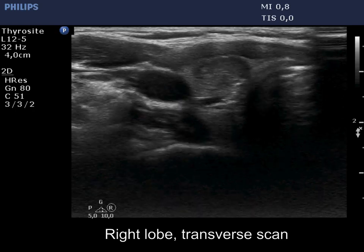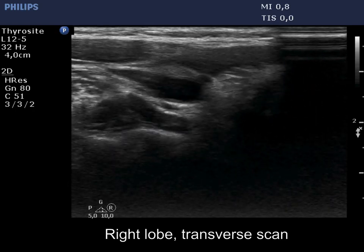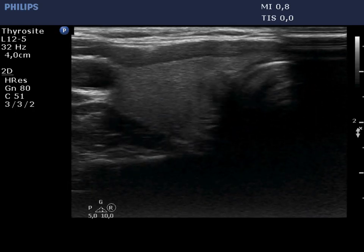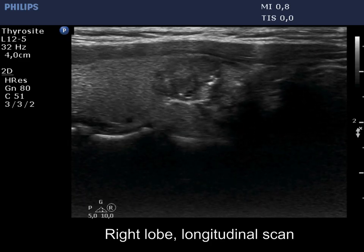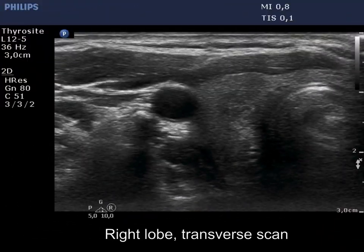The thyroid is echonormal. There is a moderately hypoechoic nodule in the central part of the lobe. The lesion has lobulated margins. There are several intranodular echogenic figures.